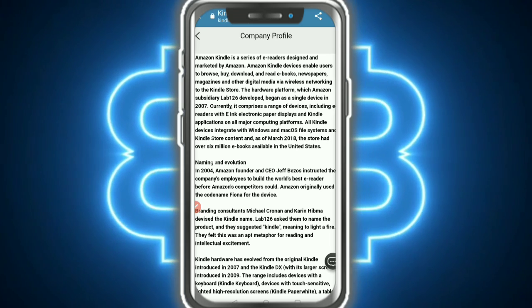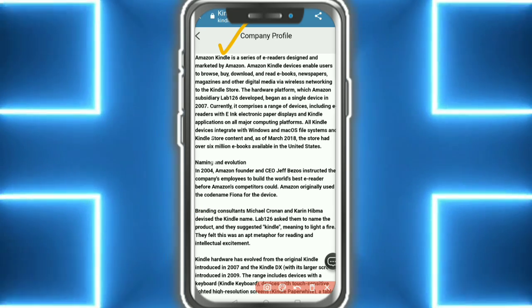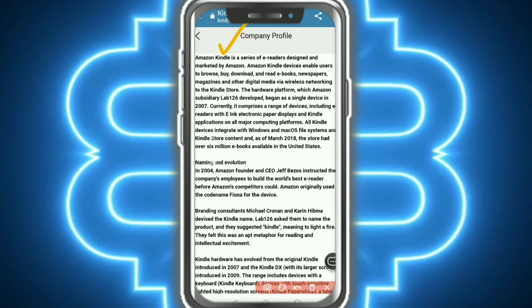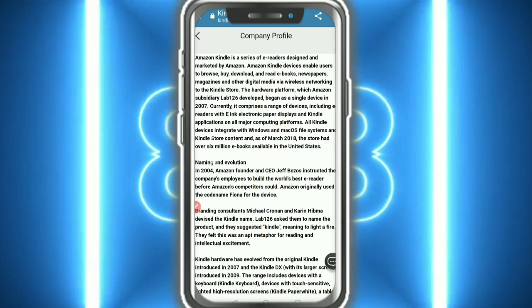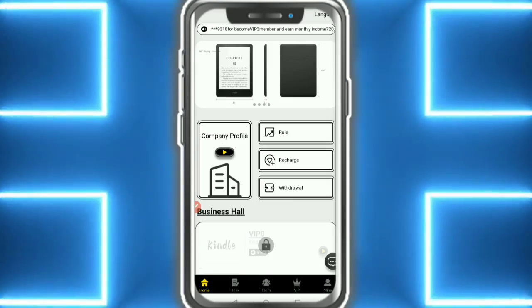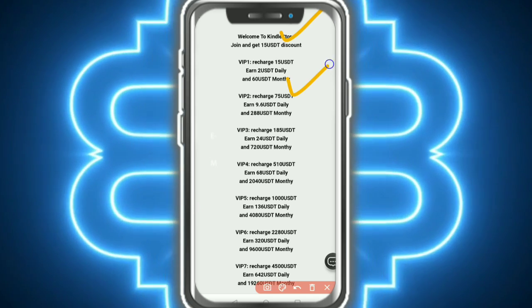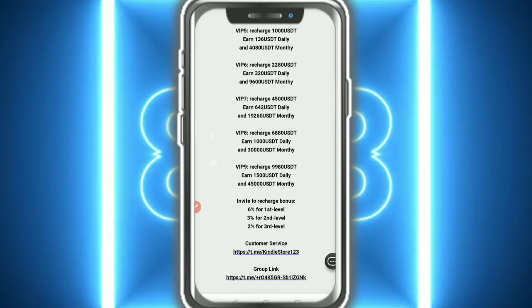Now open the company profile. This is an e-reader design and market platform associated with Amazon. It is an Amazon-branded service for devices and users. You can see the rules and VIP tiers — VIP 4, VIP 5, VIP 6 — it is amazing.